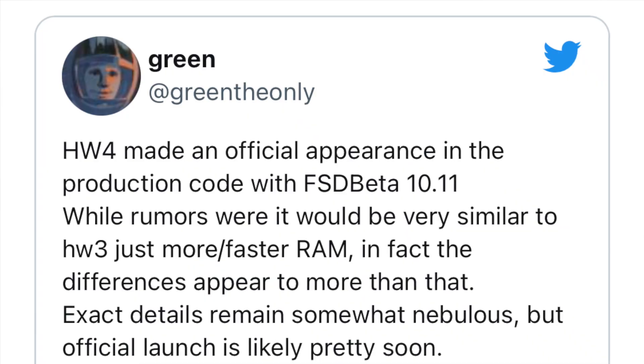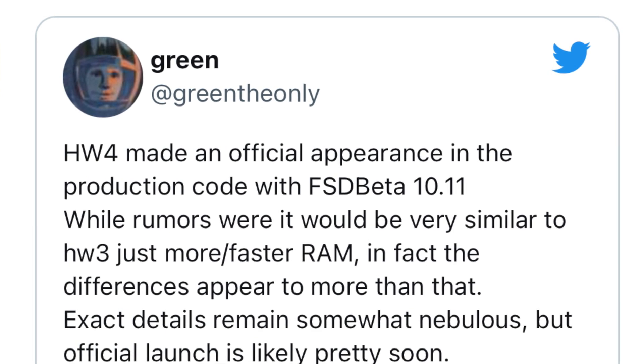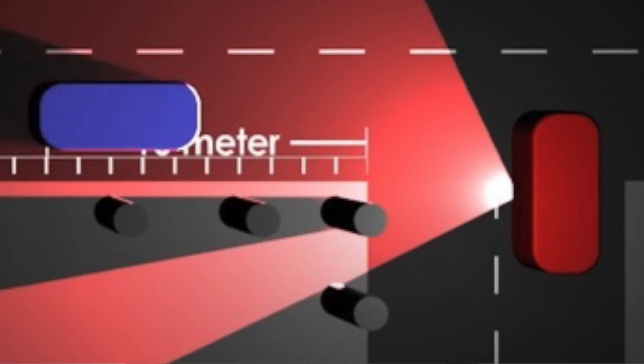Green The Only confirmed on Twitter that this is not just faster RAM or faster memory — it's going to be a lot more than that. You're likely going to see new sensors, and when I say sensors I'm talking about cameras, likely placed at the front of the car and maybe the back. Since Teslas don't rely on radar or lidar they'll be using more cameras. There are other companies' cars that aren't as far along in FSD as Tesla but have a lot more cameras and other sensor types on board, so in this regard Tesla is falling behind, and hopefully Hardware 4 is going to address that.